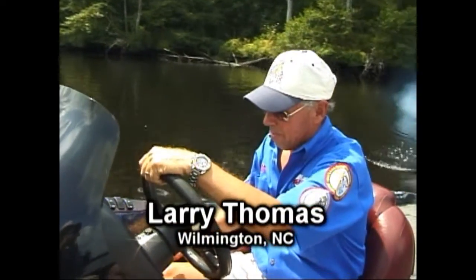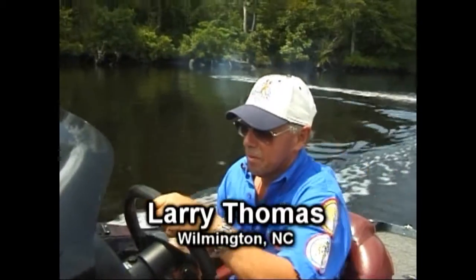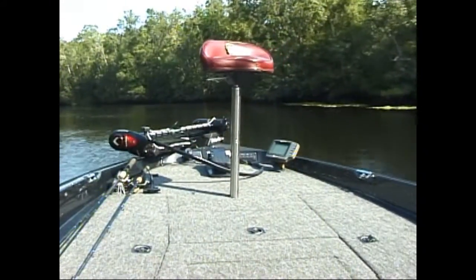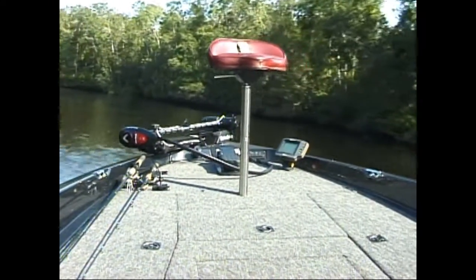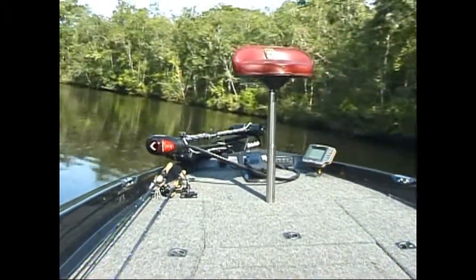Today we're going out with Larry Thomas. Larry's an old friend of mine — known him ever since he started fishing bass tournaments. He lives in Wilmington and he's agreed to take a little time off and take me and my friend out on northeast Cape Fear. It's one of the prettiest rivers you'll ever see. Blackwater, just everything.